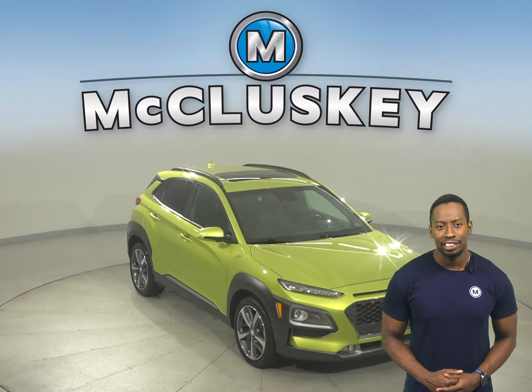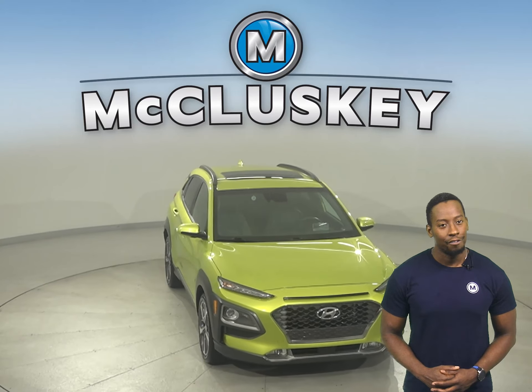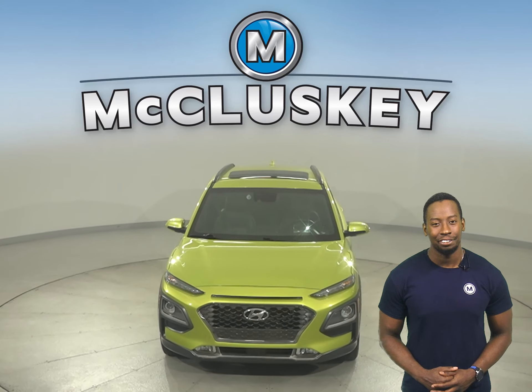Come on down today and give it a shot with our free 48-hour test drive.